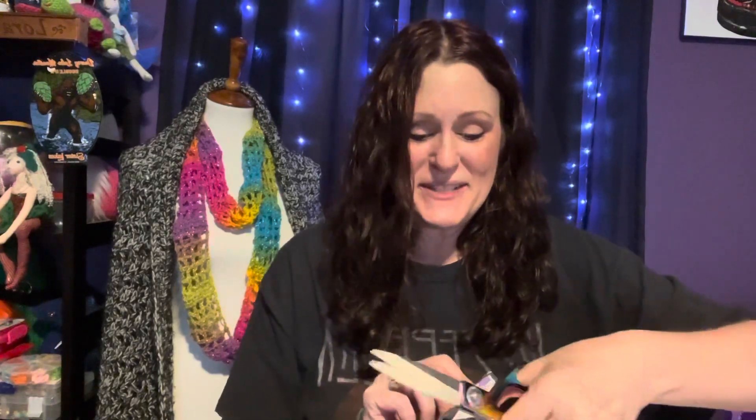Another package from the UK — I can't wait to open it. Let's see what's inside. This package came from Dora and Ducky. This is the second package I've received from her.